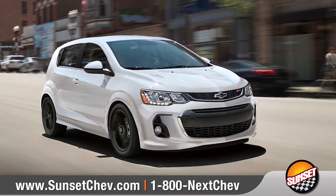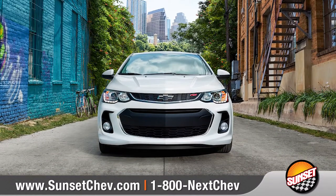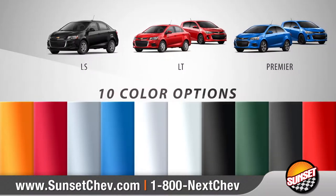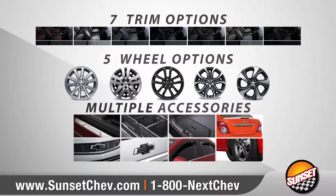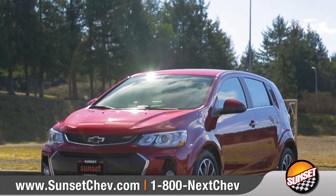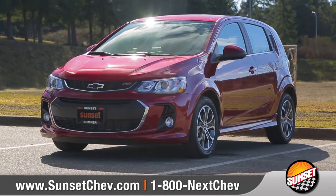The 2018 Sonic is a firm believer in self-expression. With 3 models and 10 eye-popping color options to choose from, we can help you customize your purchase to meet your exact needs. So come down and see us and check out the 2018 Chevrolet Sonic.